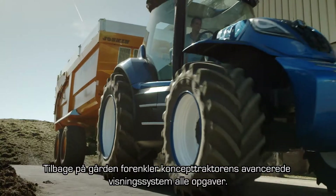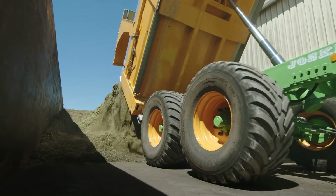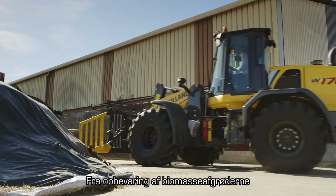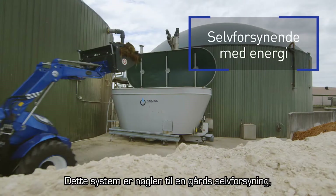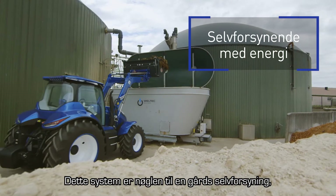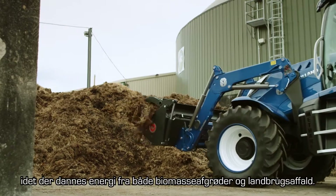Back at the farmyard, the concept tractor's advanced viewing system simplifies all operations, from the storage of biomass crops to loading the biodigester. This installation is the key to a farm's self-sufficiency, creating energy from both biomass crops and agricultural waste.